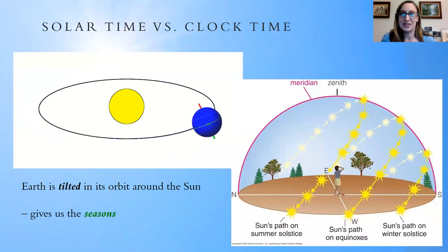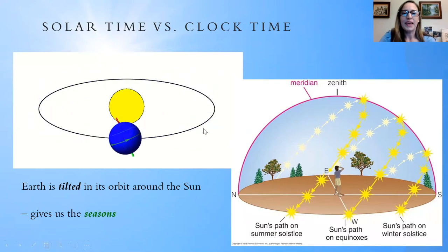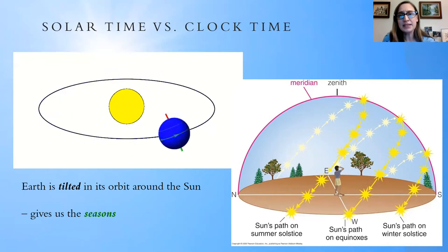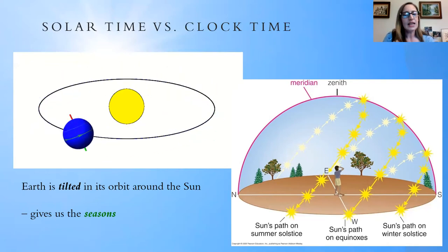Why do we have seasons? Why does the light change over the course of the year? The answer has to do with how the earth orbits the sun. In this animation, you can see the earth is tilted — the red and green rods represent the north and south poles, which are tilted with respect to the sun as the earth orbits. It's really this tilt that gives us the seasons. The distance from the sun doesn't have anything to do with the seasons, which is something a lot of people don't realize.